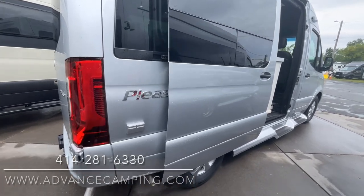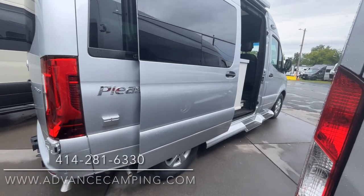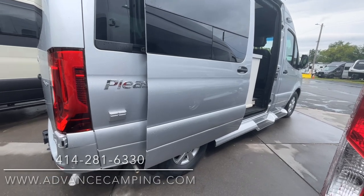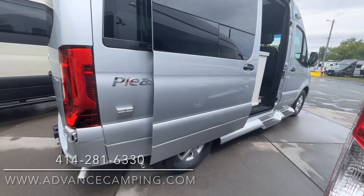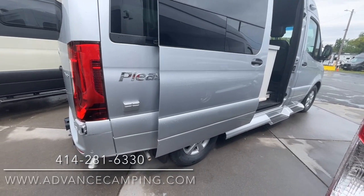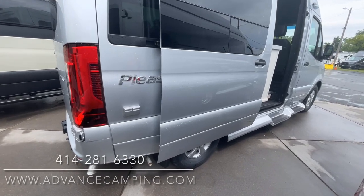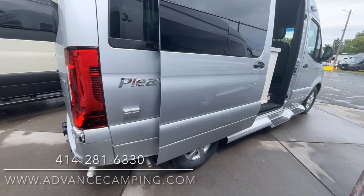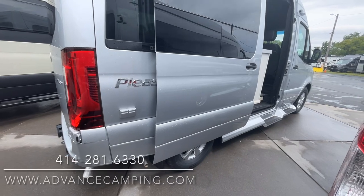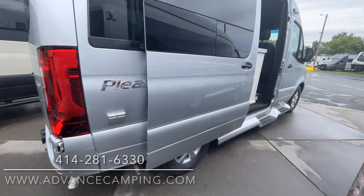We have an inverter generator on here — that's the latest and greatest. They're fuel-injected, so they don't need to be exercised as often as the old carbureted generators. They're about half as loud, meaning they're about the same decibel level as a normal conversation — maybe even a little quieter, very similar to the engine idling.